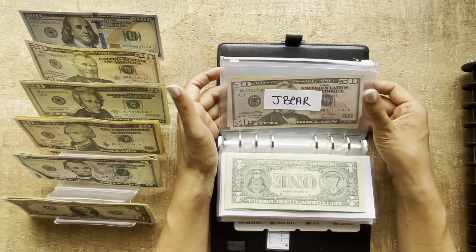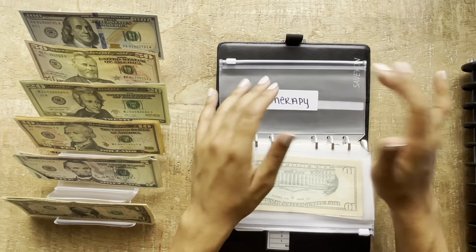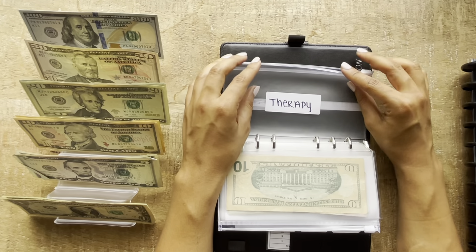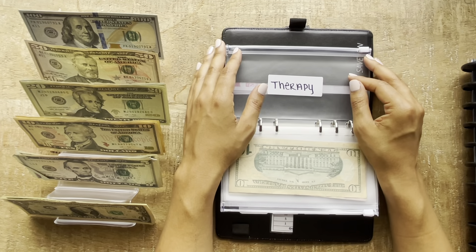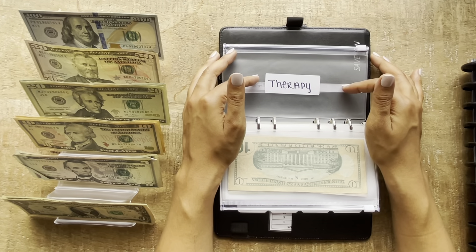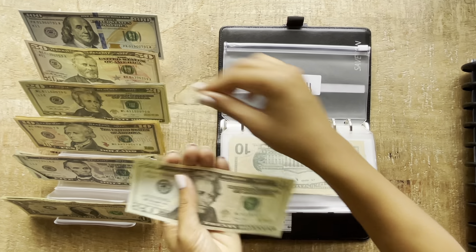So $60 for Jay Bear. I really look forward to giving this to him because I appreciate him so much. My next new envelope is therapy. I decided to start therapy and I'm excited to grow and discover new things. Therapy is going to be getting $40, which is just two $20s.